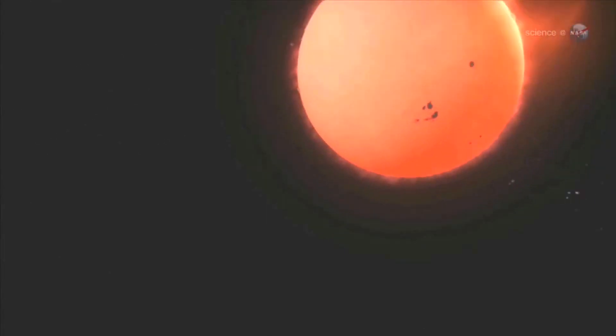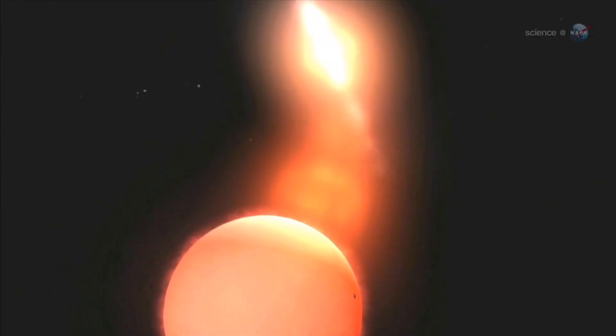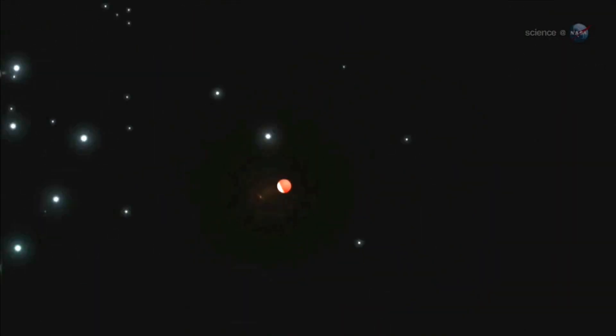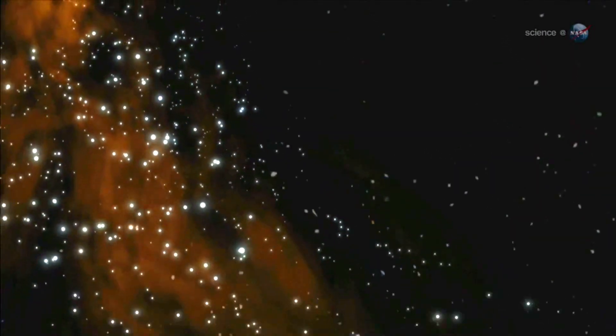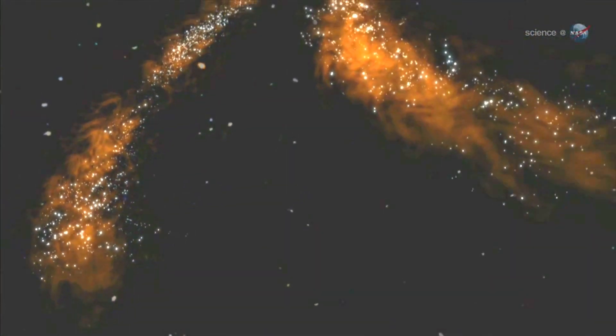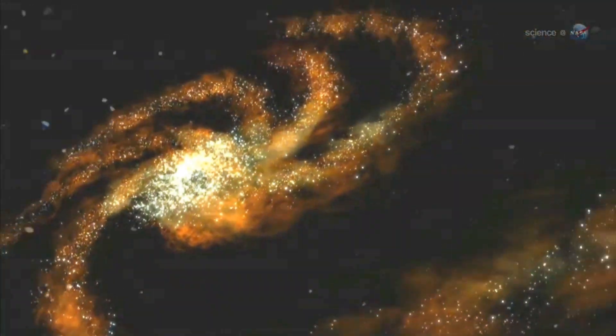There, the atoms of life intermingle with other interstellar atoms and molecules, forming clouds of gas that collapse to form new stars, new planets, and maybe, just maybe, new life forms. We are star stuff, after all.